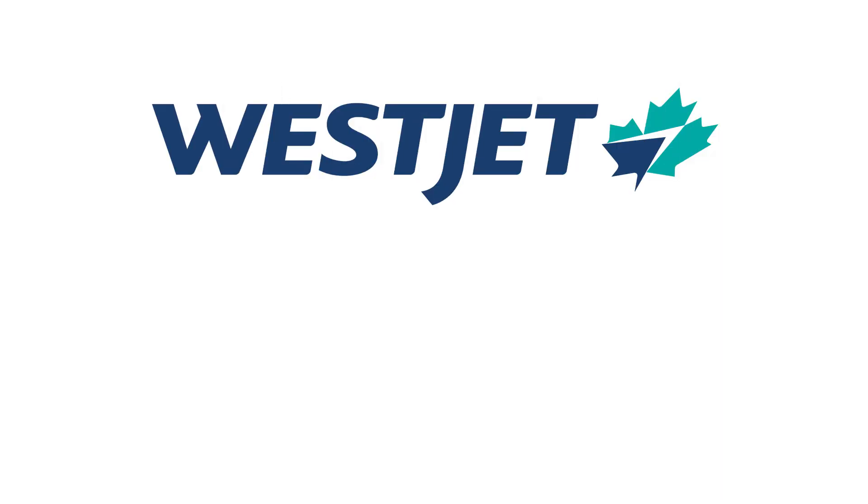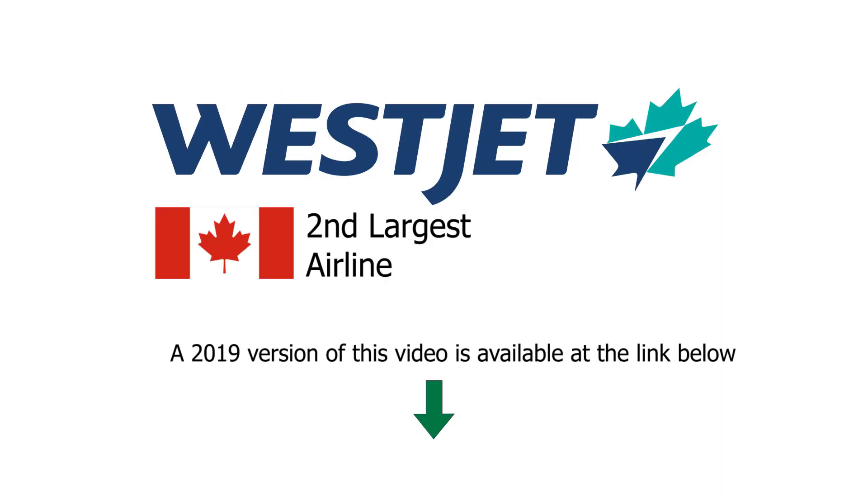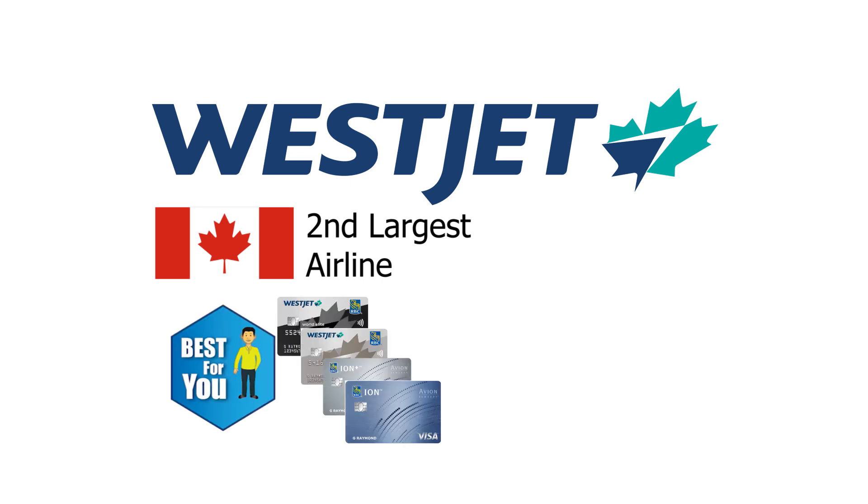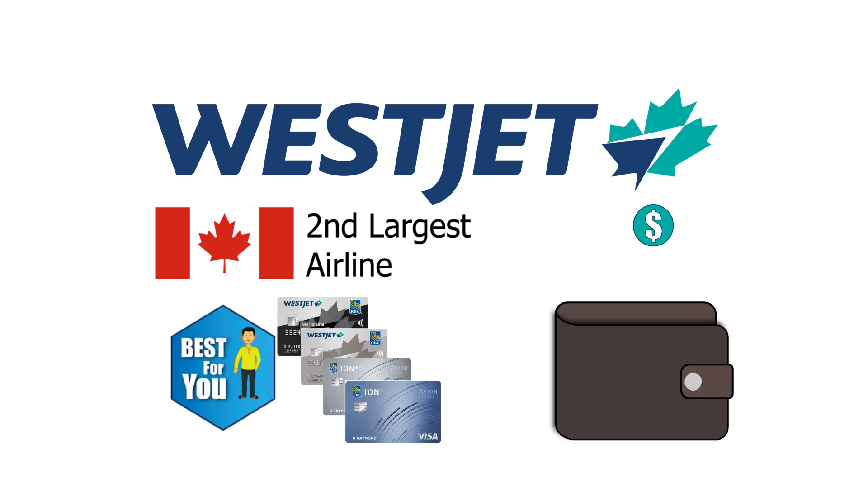It is all about WestJet, Canada's second largest airline. Today we would like to show you what would be the best possible combo credit cards in Canada to collect these WestJet dollars.